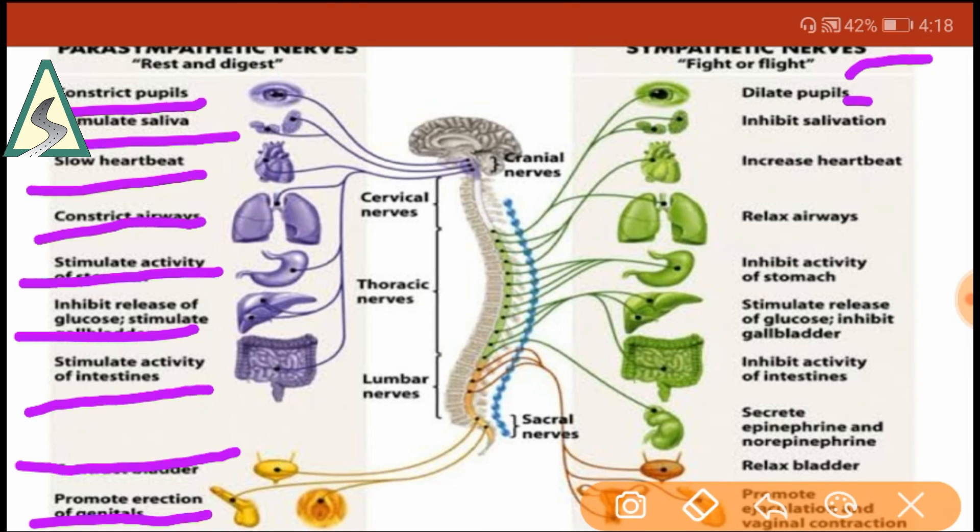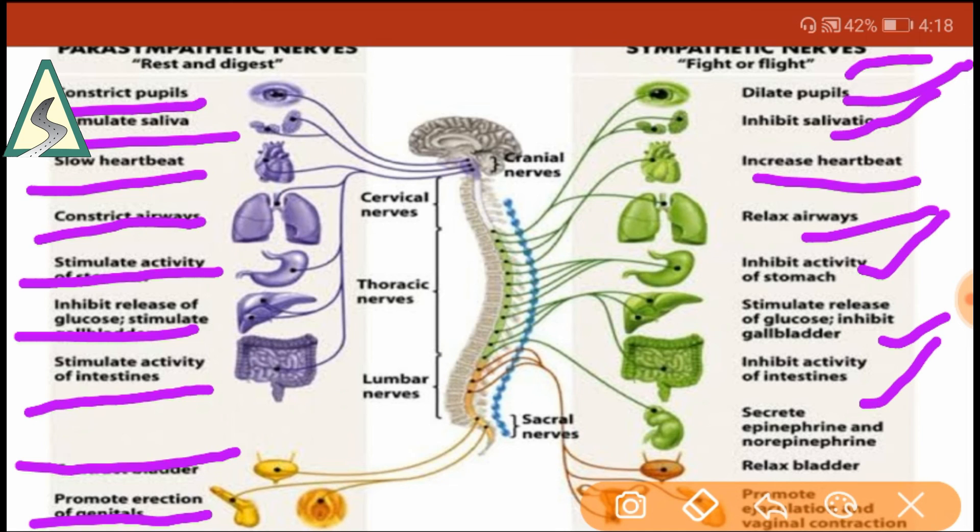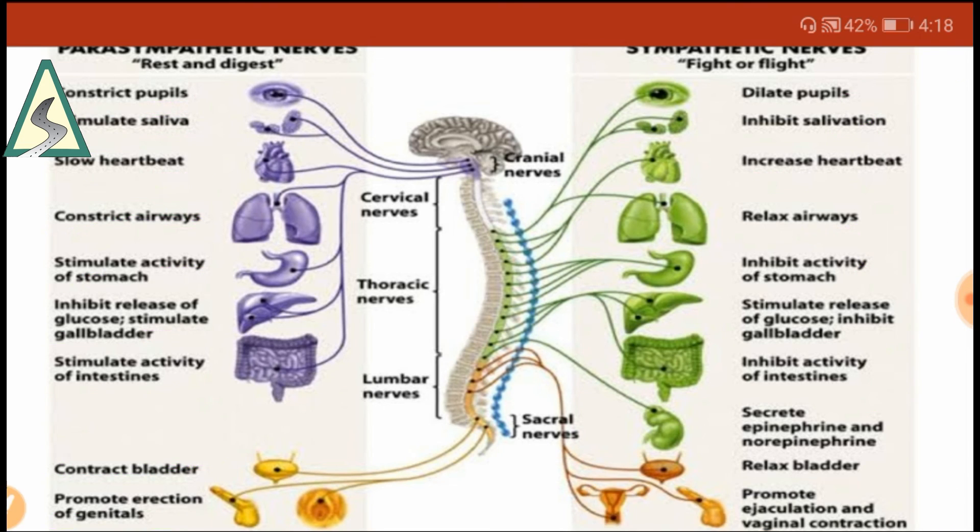Sympathetic nerves: dilate pupil, inhibit salivation, increase heartbeat, relax airway, inhibit activity of stomach, stimulate release of glucose, inhibit gallbladder, inhibit activity of intestine, secrete epinephrine and norepinephrine, relax bladder, and promote ejaculation and vaginal contraction.